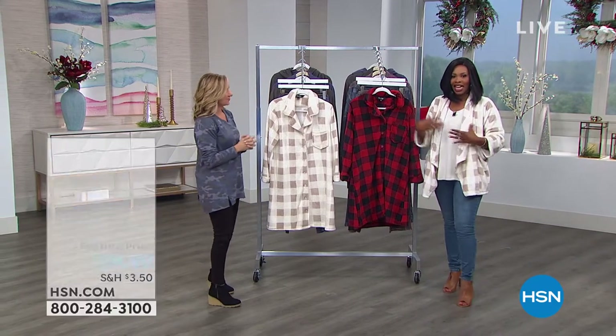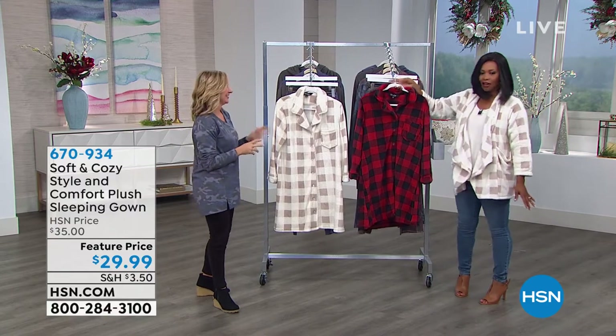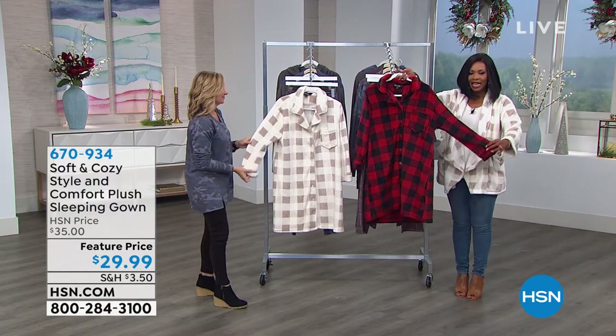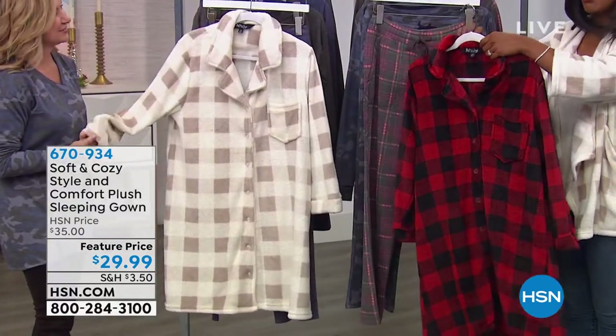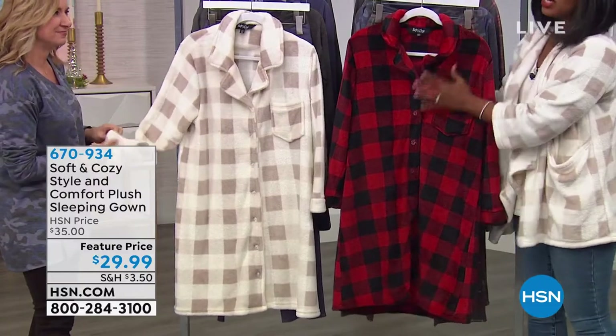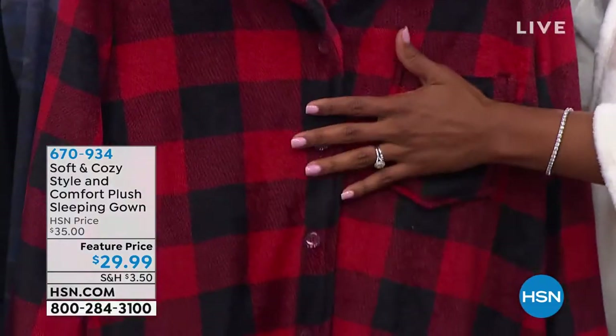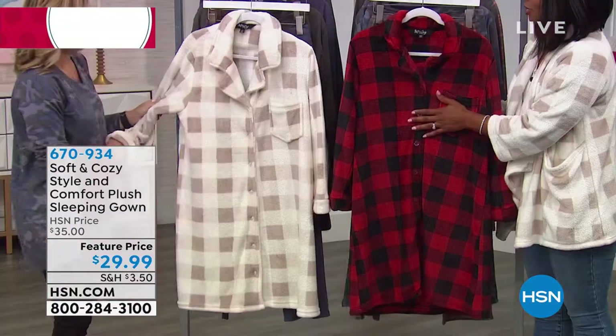Everything you see that Ellen is wearing is all Soft and Cozy, and the top I'm wearing is Soft and Cozy too. We're starting off with this Comfort Plush Sleeping Gown. If you already know that Soft and Cozy fabric, you can imagine how good this feels. But if you don't, we're going to do our best to put softness into words.